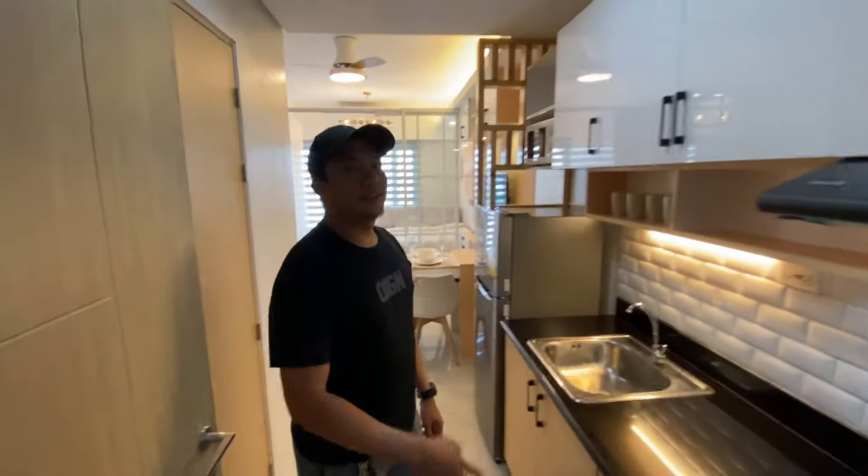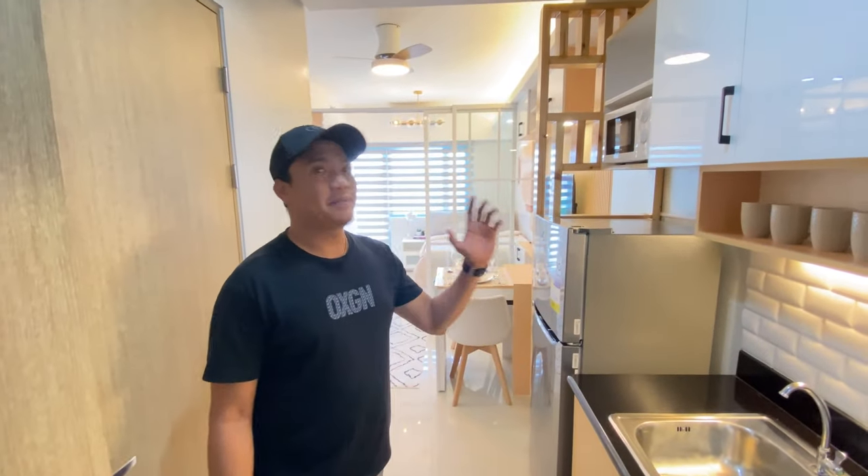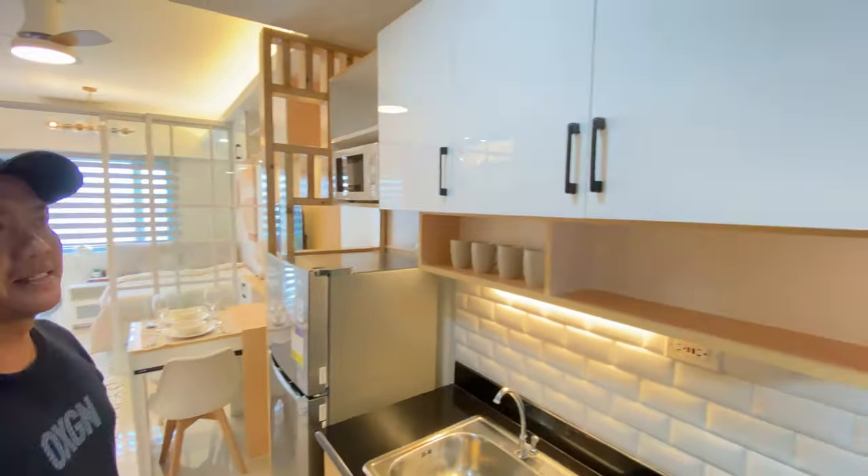Hi guys. Paso kayo. Ito ang unang one bedroom namin na project ngayon. Isang mabilis na video.